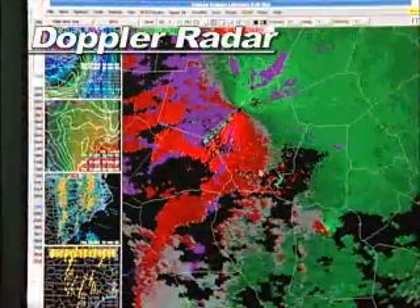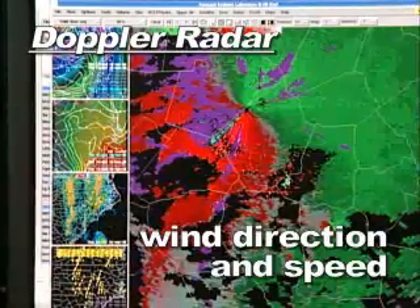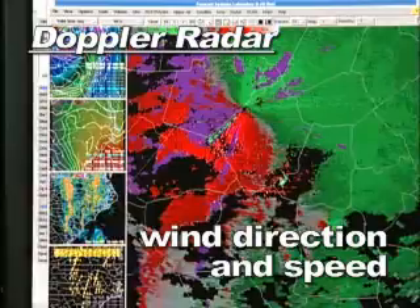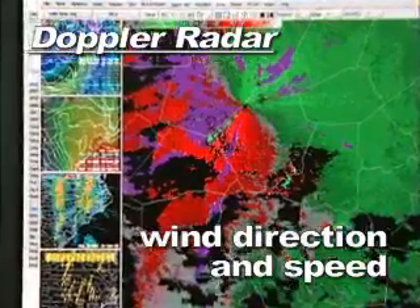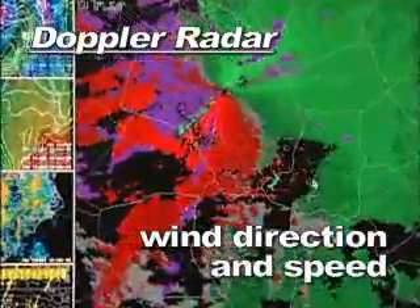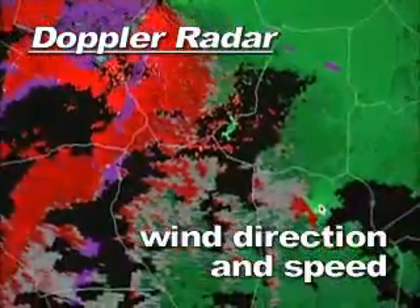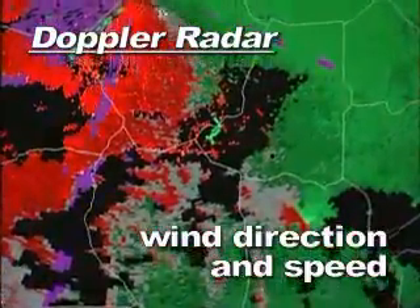The Doppler radar also allows us to sample wind direction and speed in the atmosphere. The old radars back in the 70s and the 80s — some of those 1957 version radars — would only show the rainfall reflectivity, and not in the colors that you see there; they were only basically what you could consider black and white images.